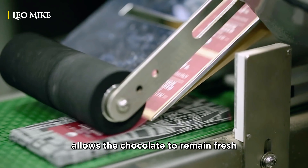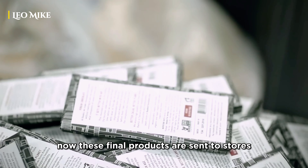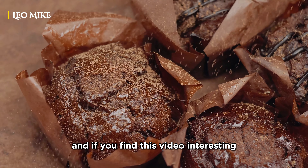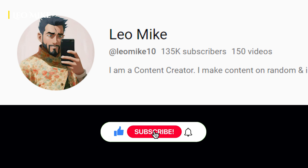Packing or foiling allows the chocolate to remain fresh. These final products are then sent to stores for sale by companies. Hope you liked the video — if you find this video interesting, please subscribe to my channel.